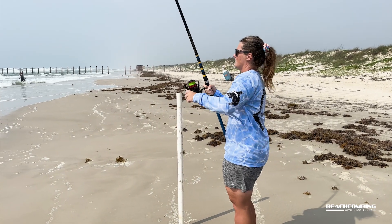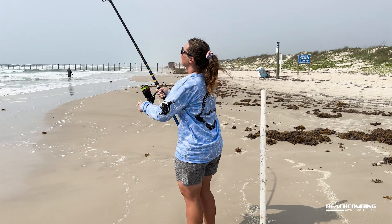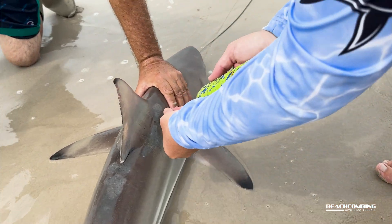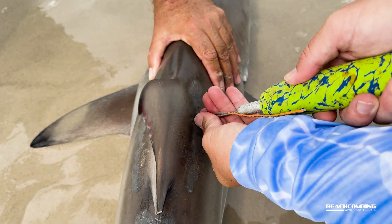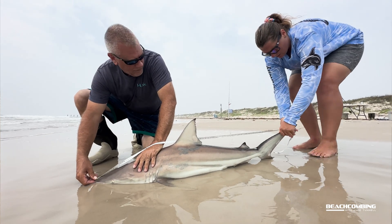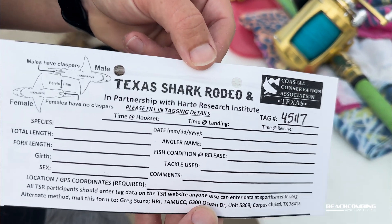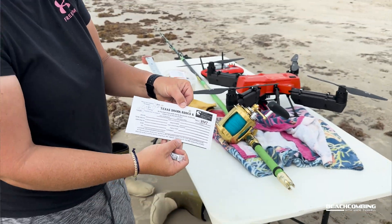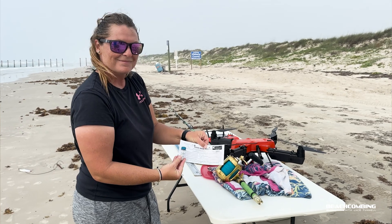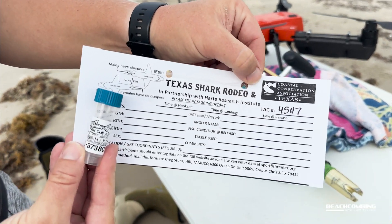When we catch a fish — we're about 300 yards out right now — we bring the fish in and tag it, do a DNA sample, and get all three measurements: the girth, the total length, and the fork of the tail length. We put those on a submission slip with our tag information and send it in. The DNA clip is just a little piece of fin cut from the dorsal fin, submitted as well, giving scientists at the Heart Institute information on the various shark species.